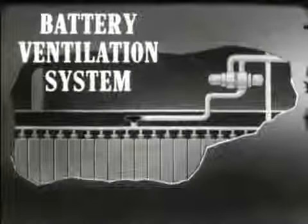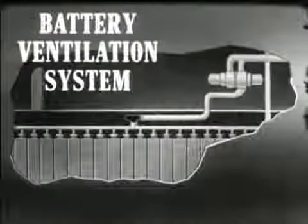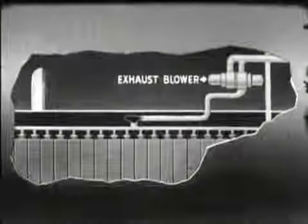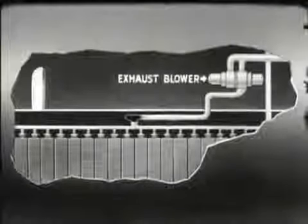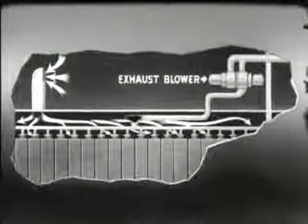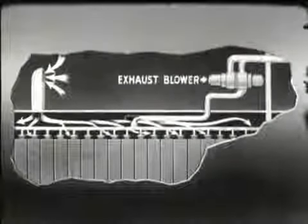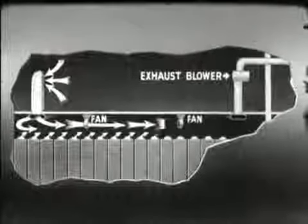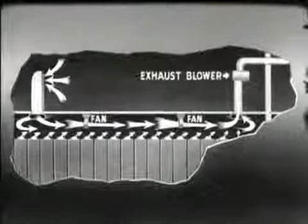The battery ventilation system provides for removal of gases generated when the batteries are on charge. Each of the main batteries gets air from the living quarters overhead. This air is drawn into the battery space and, as it circulates, it draws off the battery gases through ducts. In some installations, the ducts are replaced by an open circulation system. The exhaust air is drawn out of the battery space by battery blowers and is discharged into the main hull exhaust line.